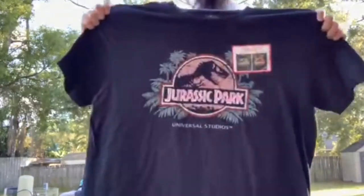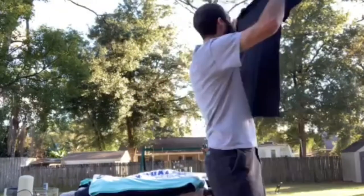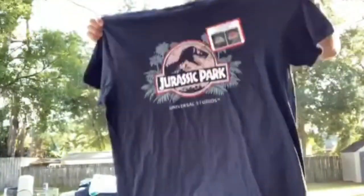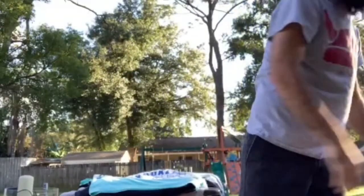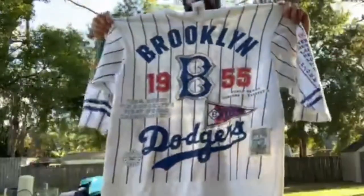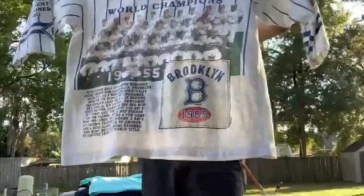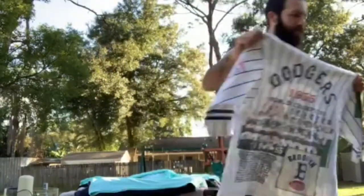Moving on, I got this really cool deadstock Universal Studios Jurassic Park shirt. There's a little sticker still on it that says 'changes colors in the sun.' Let me try it — yeah, that's definitely a little darker. Pretty cool! This is a really nice shirt — it says Jurassic Park instead of Jurassic World, which I think is cool, and it's got a Universal screen printed tag on it. Really cool pickup. This is the Long Game tag right here — full graphic on all sleeves, sides, front, and back. It's got the whole 1955 Dodgers World Champions team. Anyone that's a Dodgers fan would absolutely love this.